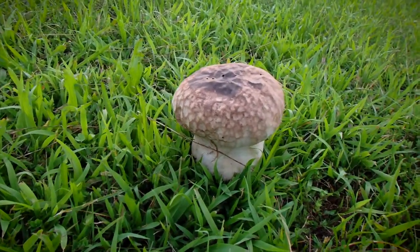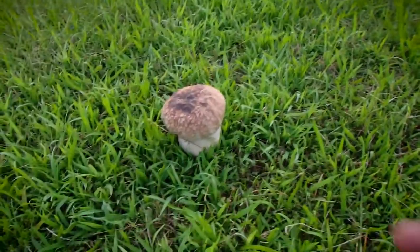It already passed its puff stage. That's massive.